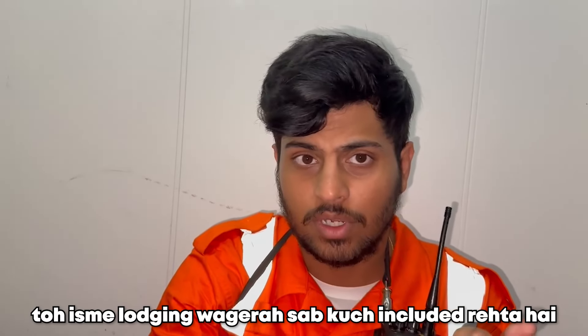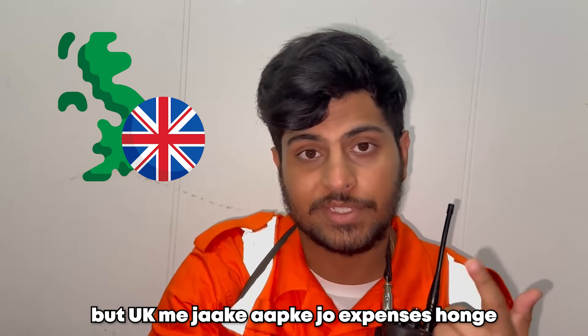The course fees are generally around 12 lakh rupees, in which everything is included including lodging. But in UK, you will have expenses you will have to manage yourself — like living, eating, drinking, everything. That you need to pay by yourself.